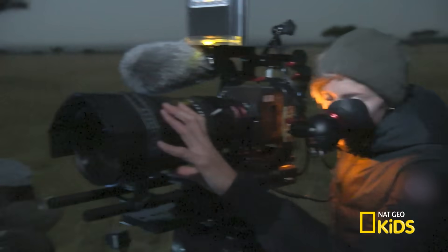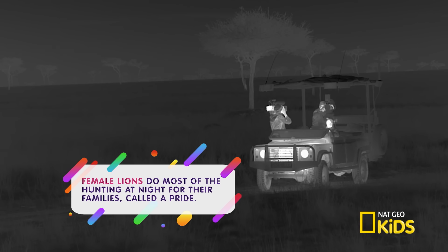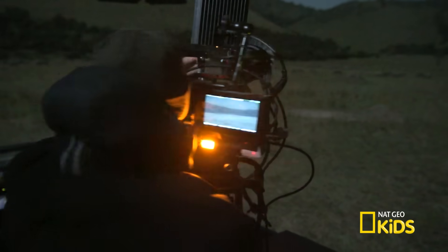Shh! We need to stay hidden so we don't spook them. The long lens brings us up close to the action, while keeping the filmmaker at a safe distance. Phew! That means they won't trample all over my sandwiches!